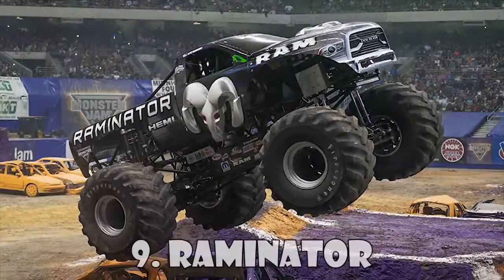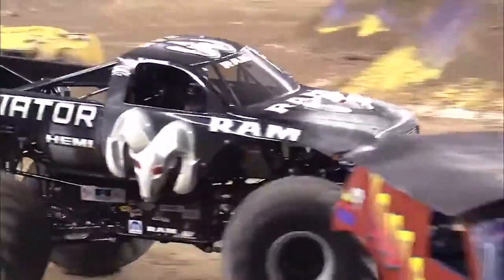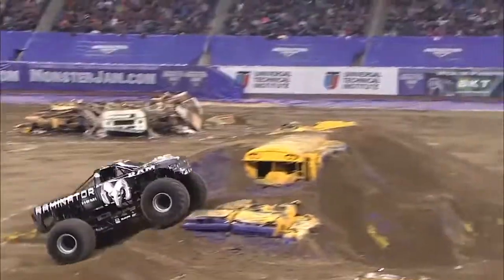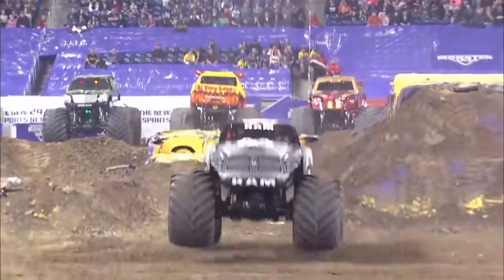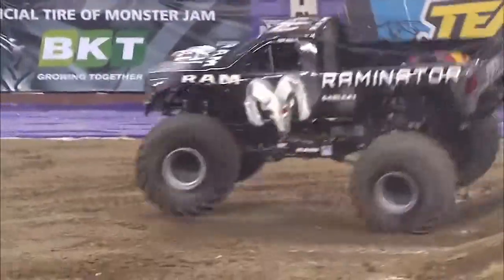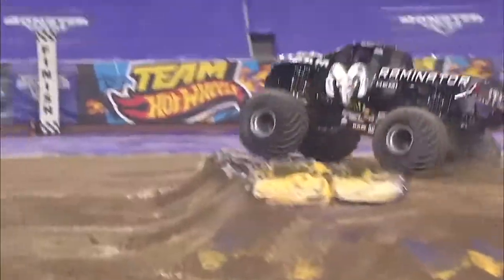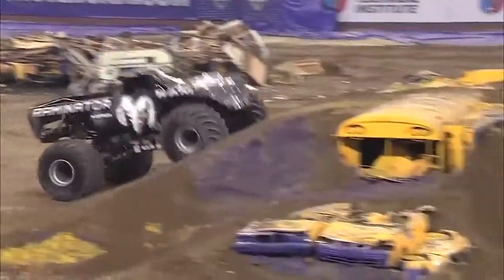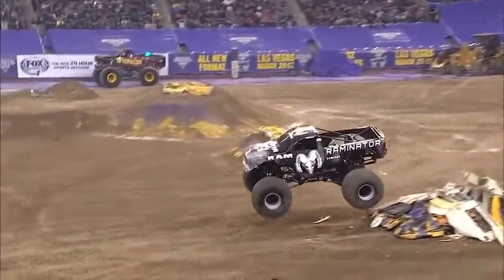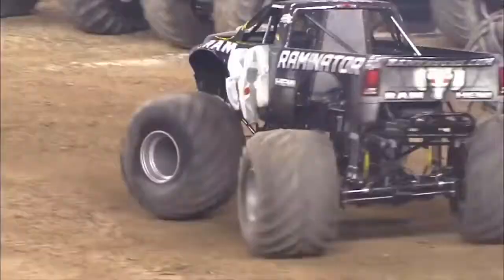Ramanator has quickly made a name for itself. With multiple racing wins under their belt and the help of crew chief and brother Tim Hall, Mark and Ramanator are climbing their way to the top of Monster Jam. They are nearly unstoppable, being stacked with a 565 CI supercharged Hemi engine and over 2,000 horsepower. In 2001, Mark's outstanding racing skills in Ramanator caught the eye of their now official sponsor, Dodge.